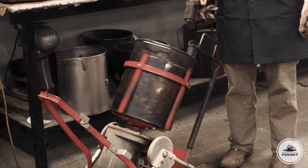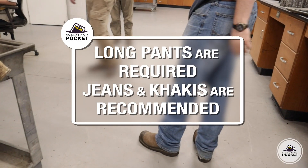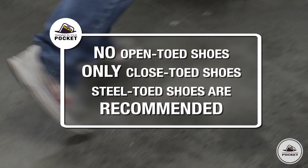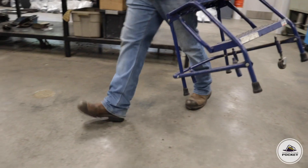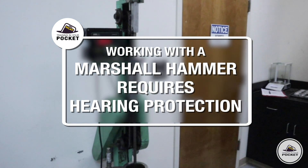Technicians come into contact with hot materials, tools, and equipment. Long pants are required — jeans or khakis would be fine. Open-toed shoes are not allowed in the laboratory; only closed-toed shoes. Steel-toed shoes are not required but are encouraged. If you are working with a Marshall hammer, hearing protection is also required.